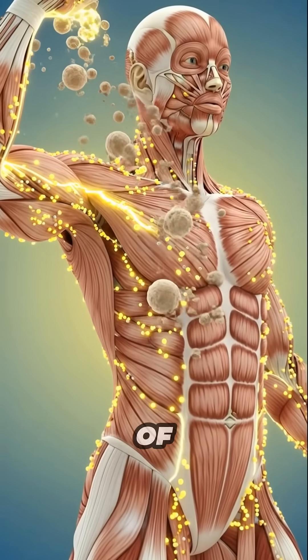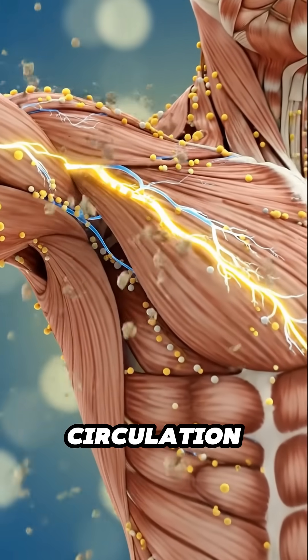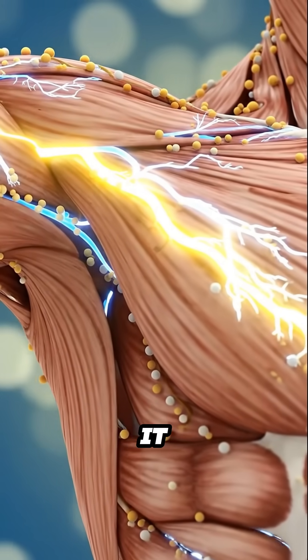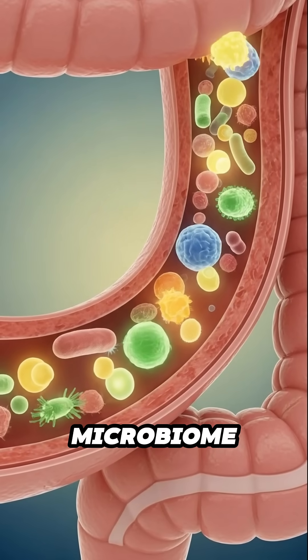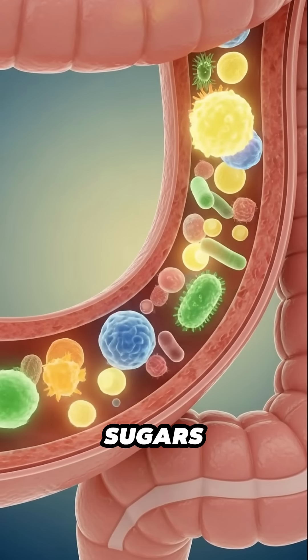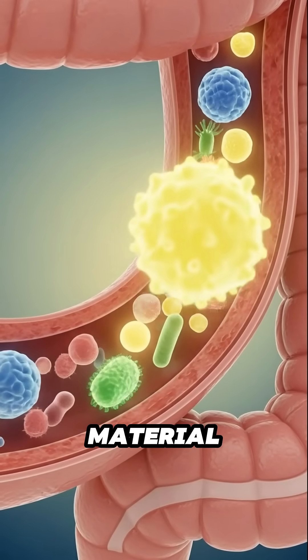A small amount of carbohydrate from the ice cream is taken in by muscle fibers. Circulation rises and the muscles warm slightly as they convert it into short-term energy. In the intestines, the microbiome responds to the mixture. Helpful bacteria adjust to the incoming sugars, and the gut maintains its balance as it manages the new material.